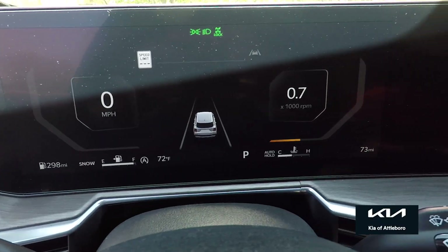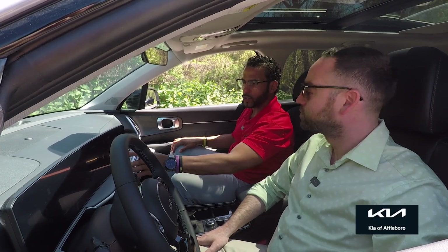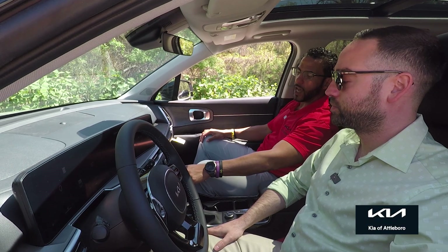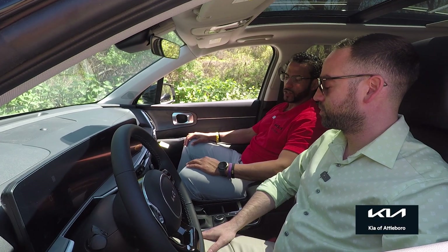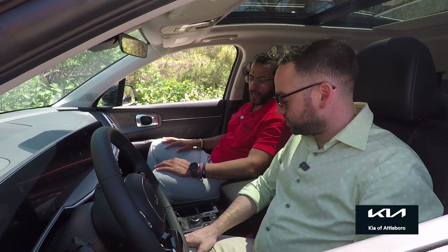This is a brand new dual 12.3-inch panoramic display, never before seen in the Sorento — you used to get just the one screen. This is a continuous screen, completely digital and completely touchscreen, down to the climate and radio controls. All digital, all touchscreen — plus heated seats, ventilated seats, and quilted leather on the door panels. The list goes on and on.